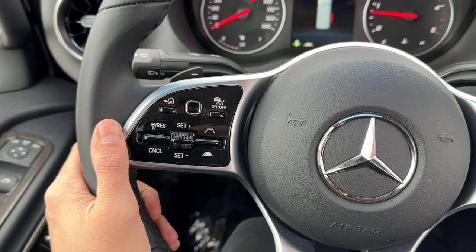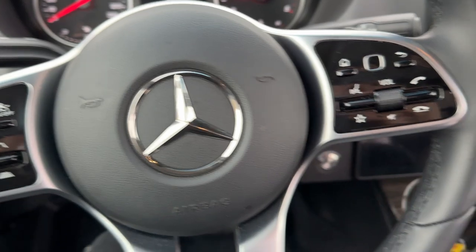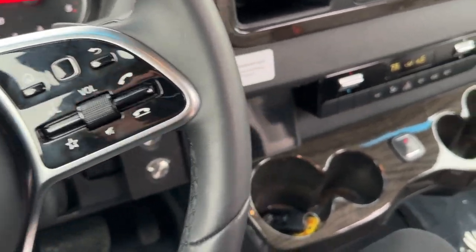On the steering wheel up front you will find your adaptive cruise control settings, lane assist, lane proximity warning, and lane departure warning. Over here on the right side you'll find your audio controls such as call settings, Bluetooth audio, and everything else.